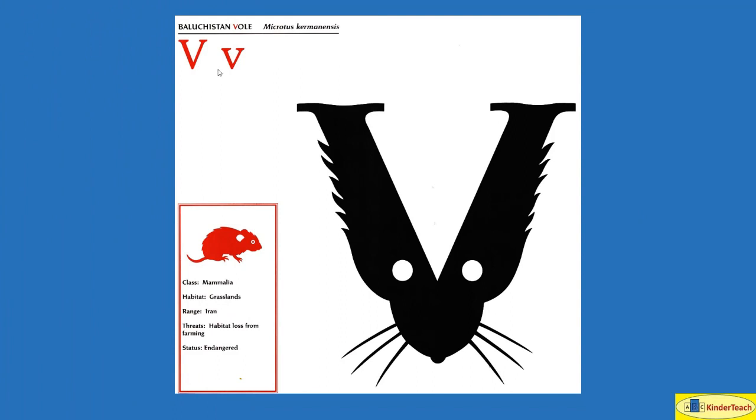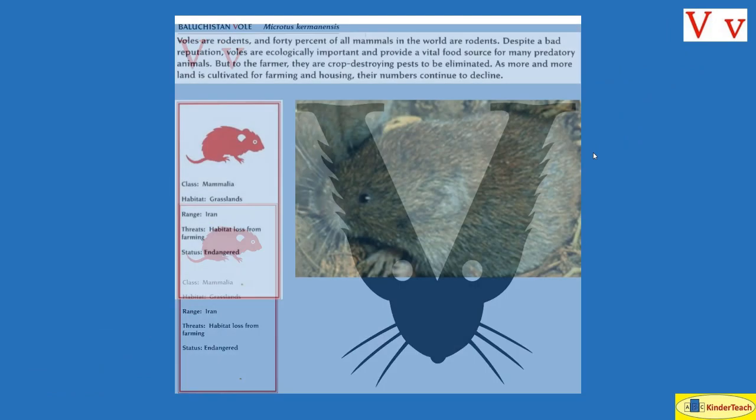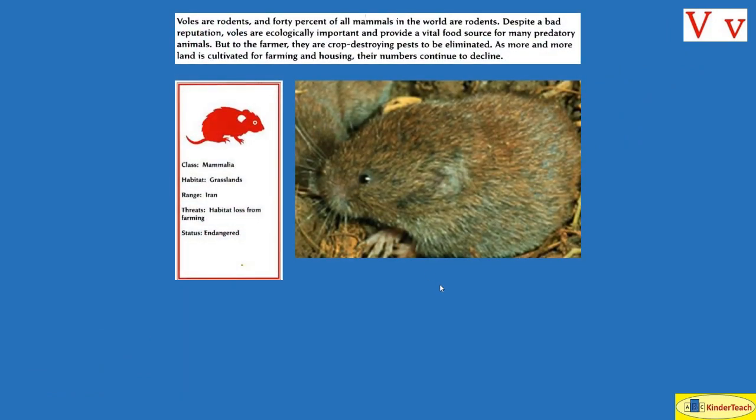Baluchistan vole. V. Voles are rodents and 40% of all mammals in the world are rodents. Despite a bad reputation, voles are ecologically important and provide a vital food source for many predatory animals. But to the farmer, they are crop-destroying pests to be eliminated. As more and more land is cultivated — which means tilled up — for farming and housing, their numbers continue to decline. They like to live in grasslands in Iran.